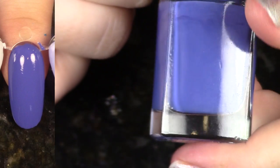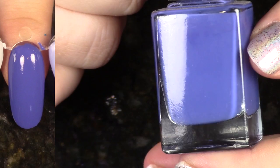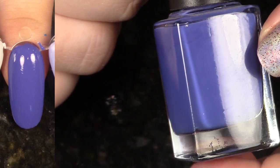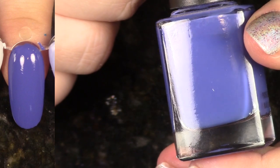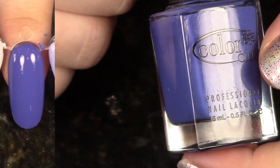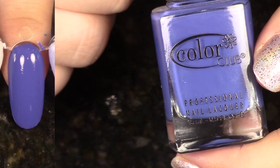This polish is such a favorite. This is In the Limelight from the Fall 2012 In True Fashion collection. It's just the perfect purple — more on the purple side than blue. Gorgeous formula. I just really, really love this polish. I gravitate towards these kind of shades, but this one's going to stay with me.